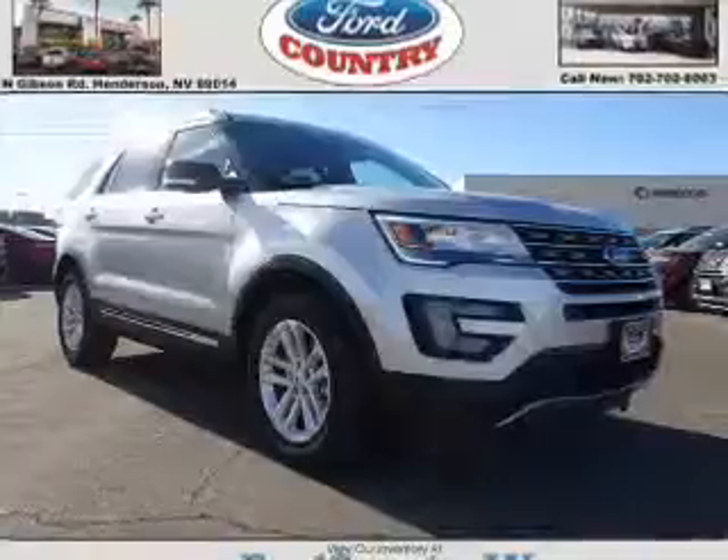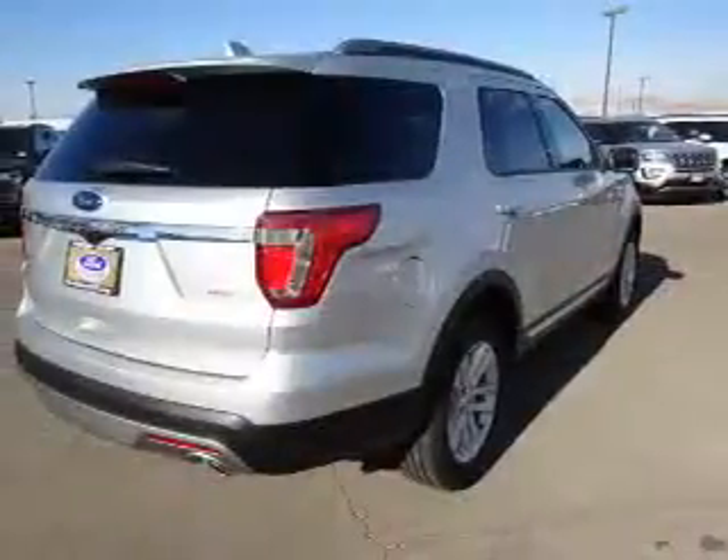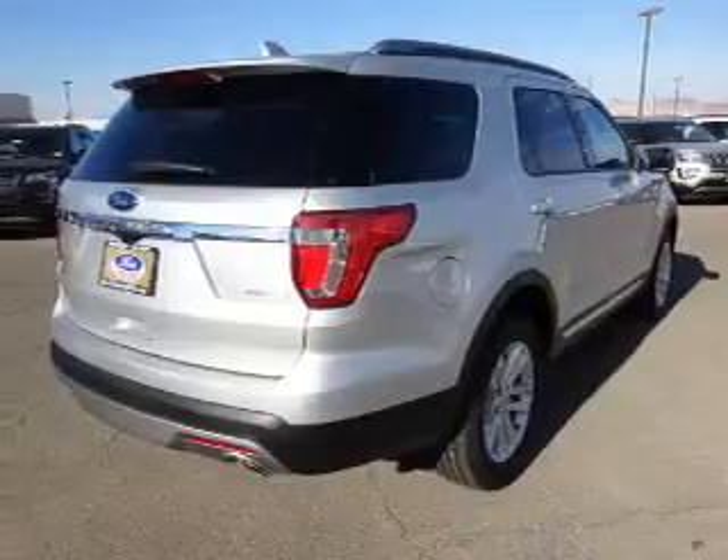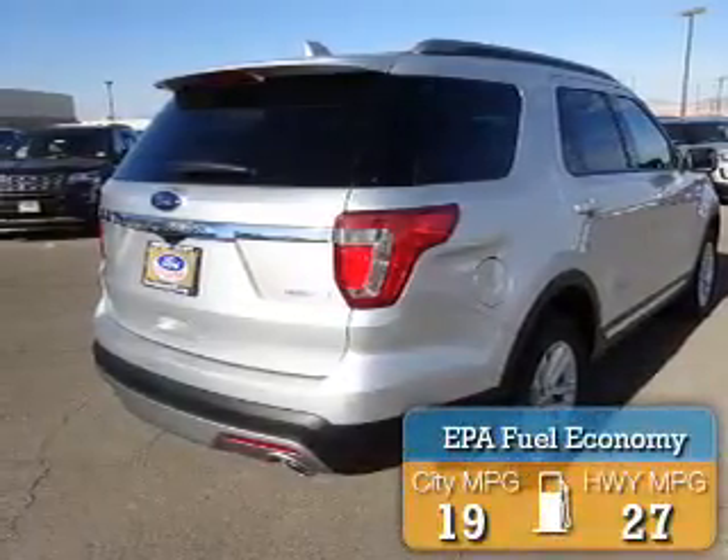It's powered by front-wheel drive, a 2.3-liter 4-cylinder engine, and a 6-speed automatic transmission. Great fuel efficiency saves you money by requiring fewer trips to the gas station.